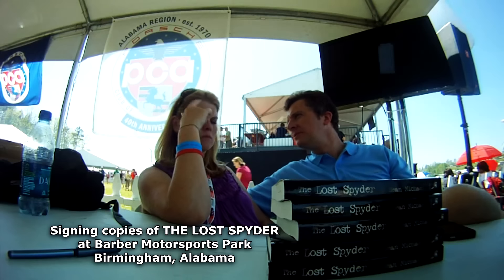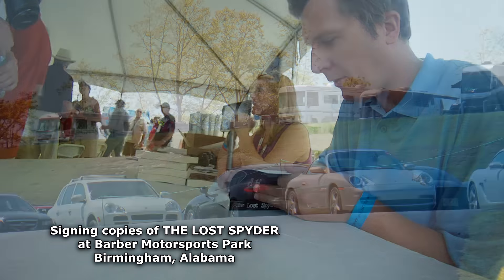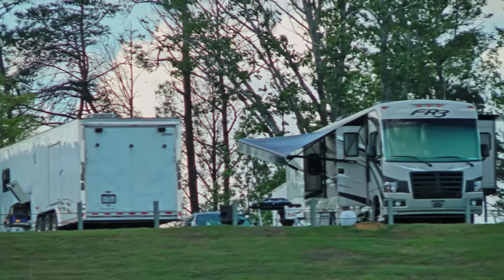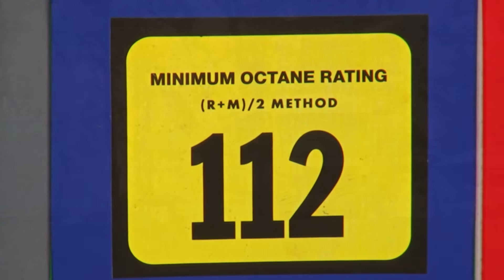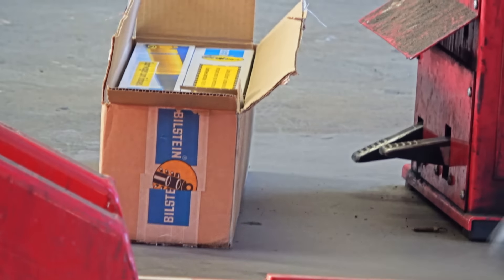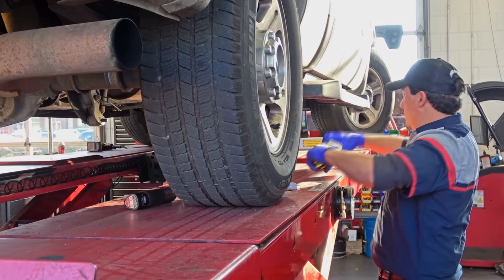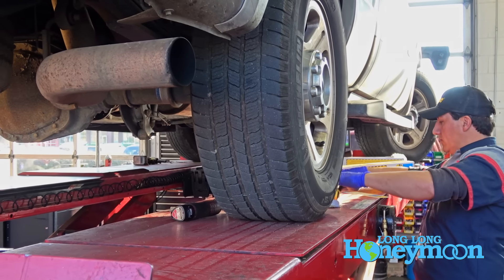I first learned about Bilstein shocks many years ago when I was participating in a local sports car club. Bilstein has a great reputation amongst sports car enthusiasts. So I was really excited to discover that Bilstein has applications not only for sports cars and off-roading, but also for tow vehicles and RVs.